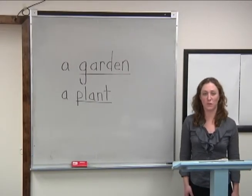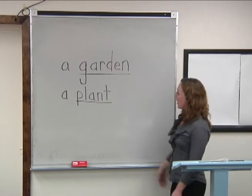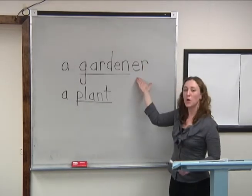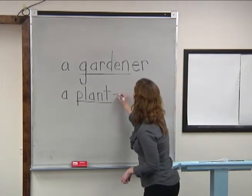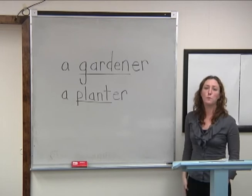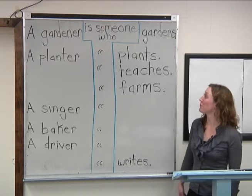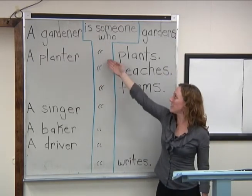Now let's do something different with some of these words. What happens when you add -er to the end? A garden becomes a gardener, which means someone who gardens. Many times when we add -er to a noun, the new word becomes someone who. For example, a gardener is someone who gardens. A planter is someone who plants.